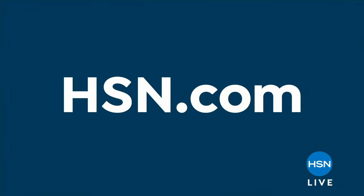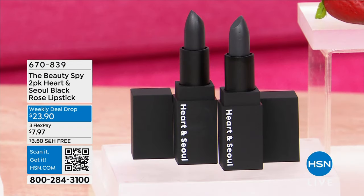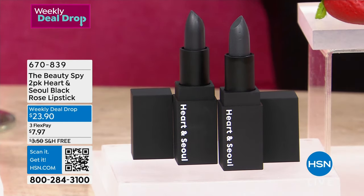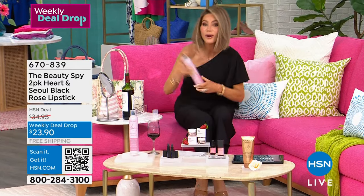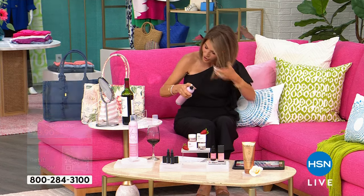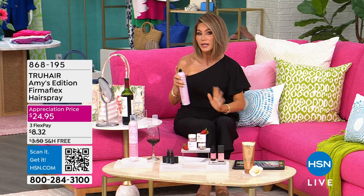Before we get into Beauty Spy, I just want to share — it is finally here. I asked Chelsea to do something very special for me, and it has been months, if not a year in the making. A lot of you know how much I love good hairspray. I said to Chelsea, we need to work on a formula that smells amazing, first of all. It's a firm hold, gives you shine — it's brushable and you can build it. There is nothing else like it. Look at my hair.